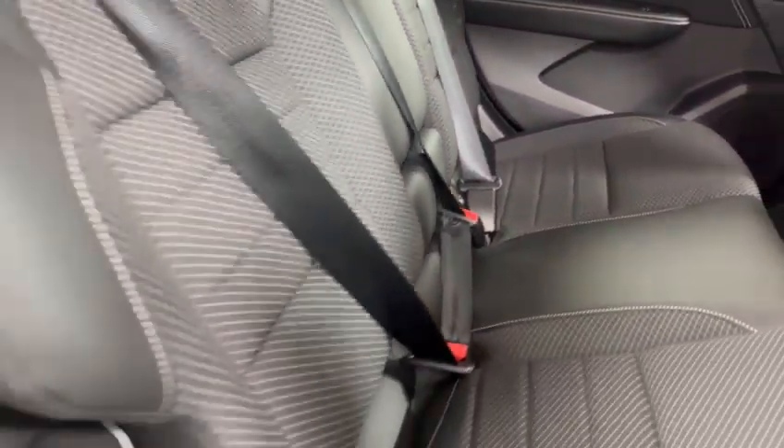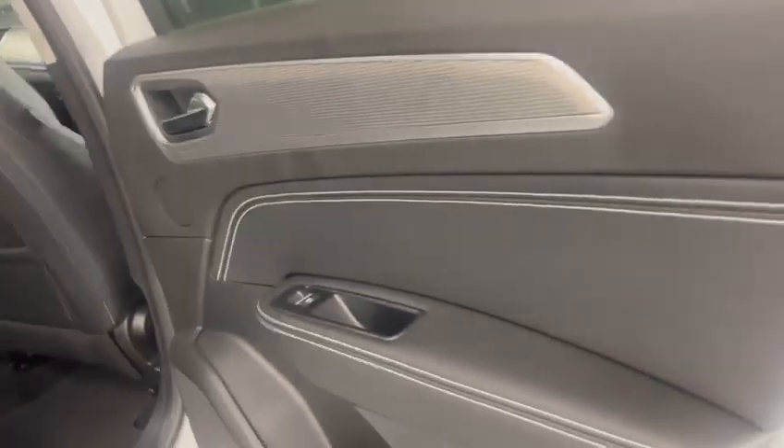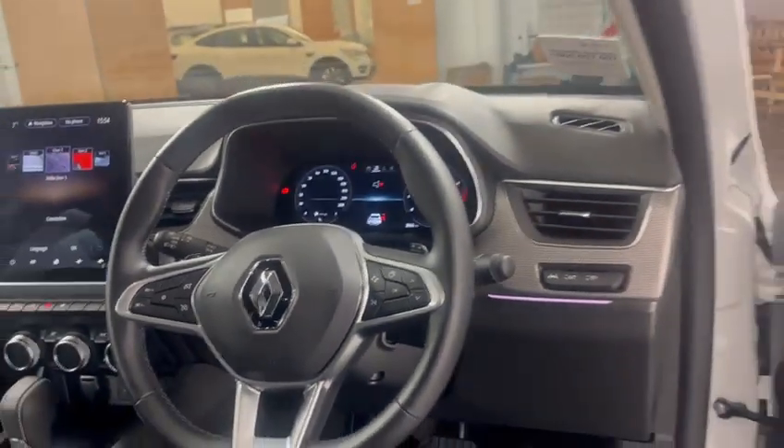The interior is finished in half leather with two ISOFIX ports in the back, as well as charging ports in the back. All electric windows, keyless access and keyless start, folding wing mirrors, and ambient lighting in the front part of the vehicle that can be changed colour-wise.